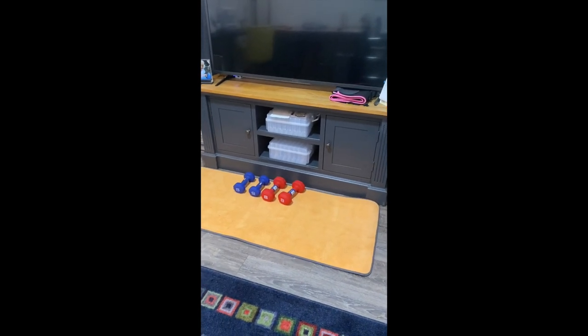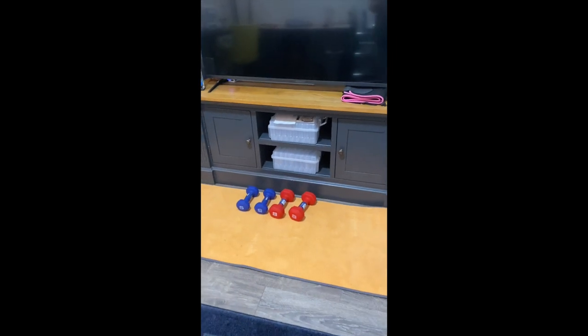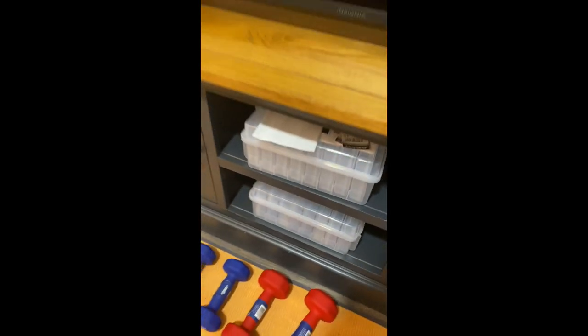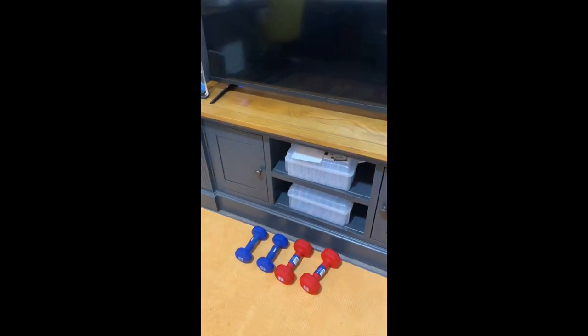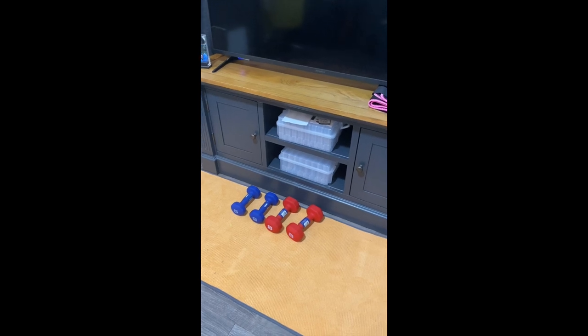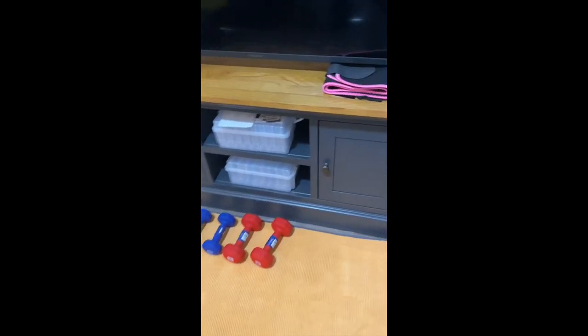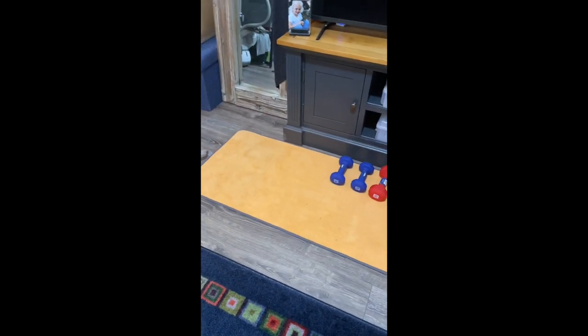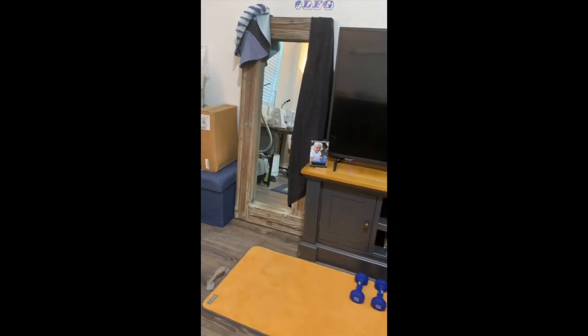Those plastic bins are for photo storage — I have a ton of old family photos, generations worth, that I need to scan and organize. I've got some storage units I haven't used yet, and my workout mat is right in front of the TV, which works out well.